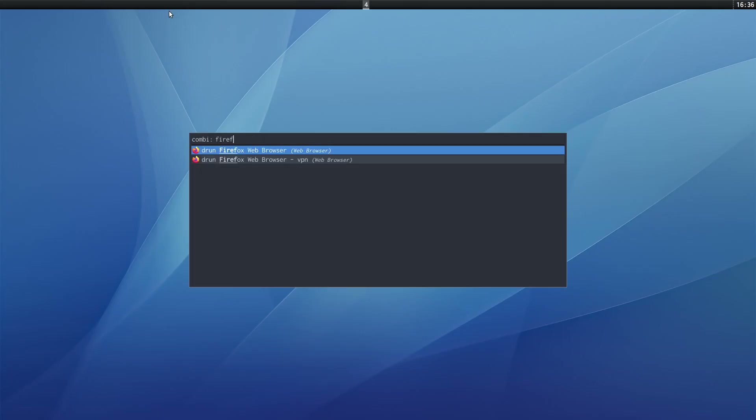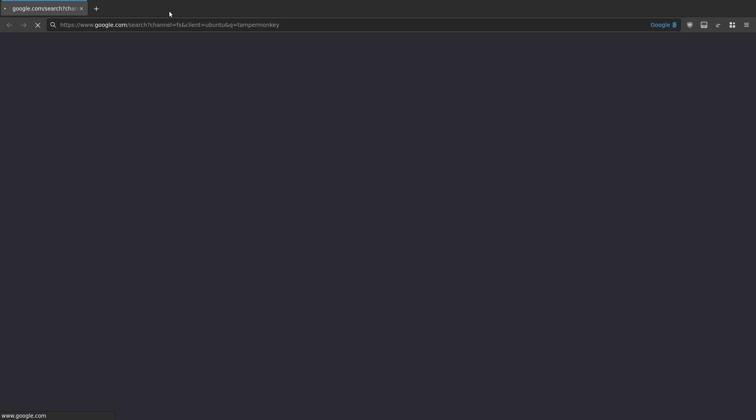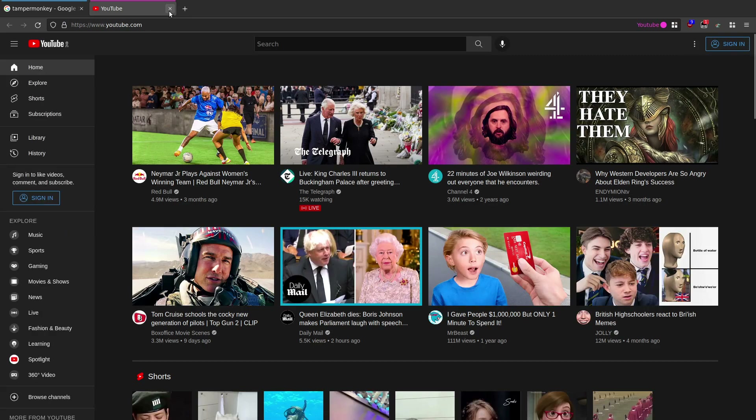Let me just show you that again. Firefox normal window, come across here, search Tampermonkey - give it a second - and you see no annoying pop-up, which is great. It means I don't have to click accept all every time I open up Google. Same thing for YouTube - just need to give it a second and as you'll see it basically deals with that pop-up issue.